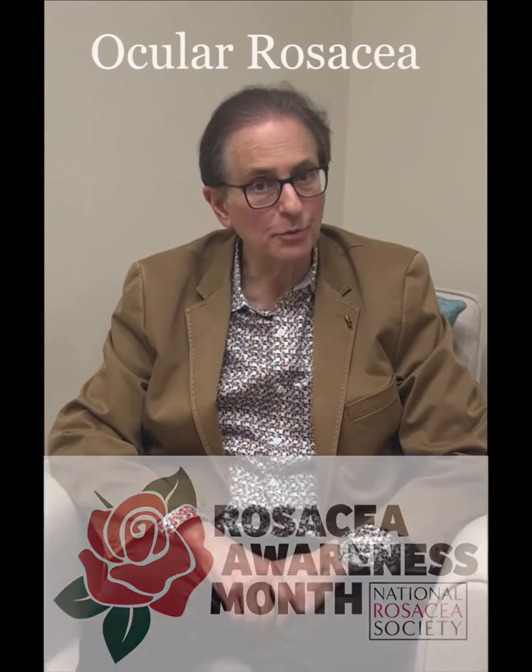Hey guys, it's National Rosacea Month. Today I wanted to talk with you a little bit about something we see all the time in our dermatology practice, and it's ocular rosacea.